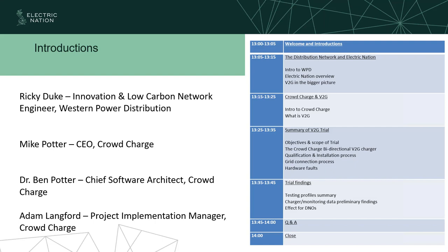Also joining us is Mike Potter, Theo from Crowdcharge, Dr. Ben Potter, and Adam Langford. Good afternoon everybody.